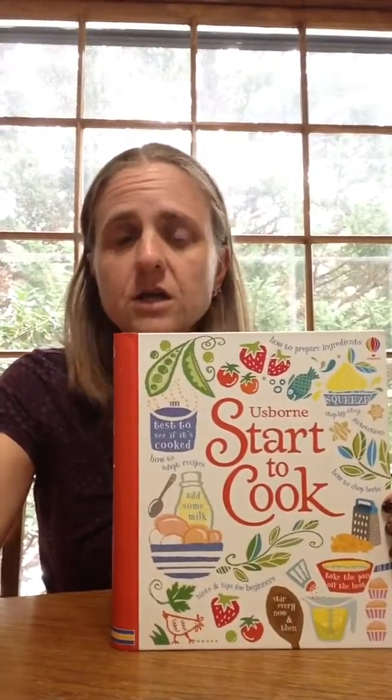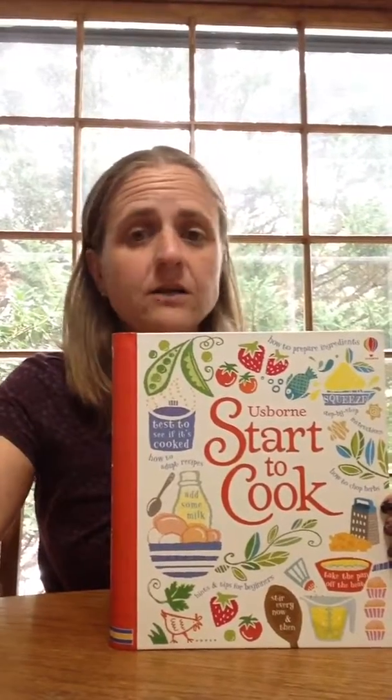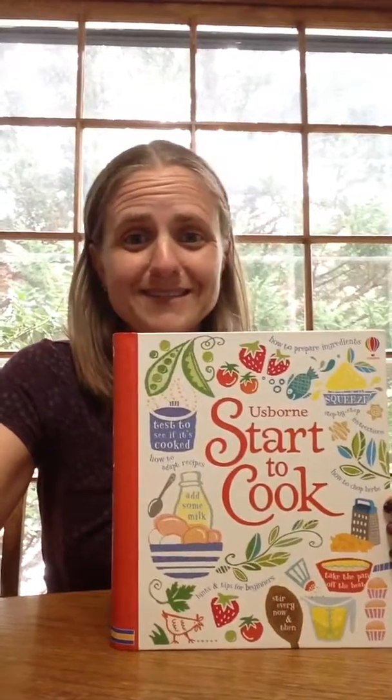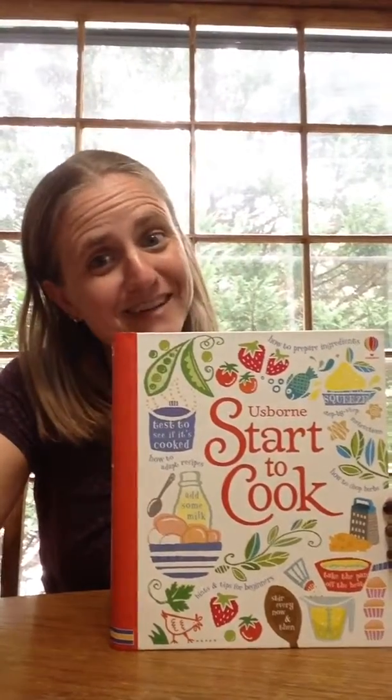It would be great for kids going off to college. I love it because it's got simple recipes in it, and I don't always have time for more complicated recipes as much as I don't mind doing them. It's just not at this point in my life right now.